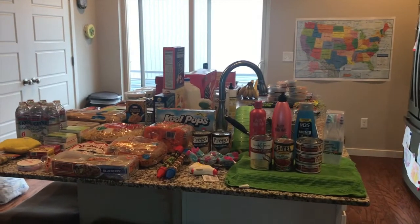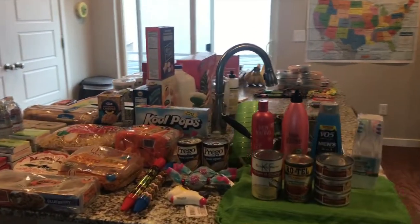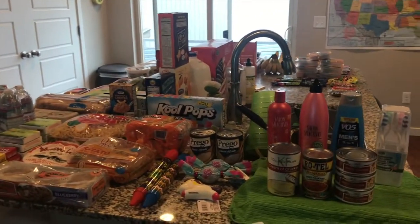Hey everyone, welcome back to Raising Rayburns. Today we have a grocery slash Dollar Tree haul for you and there are a lot of items so let's get started. I am not kidding when I say that there are a lot of items today — it takes up the entire island.